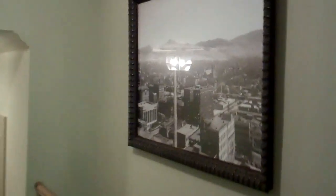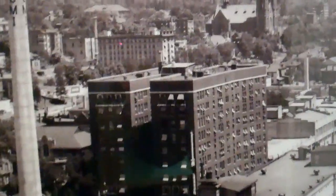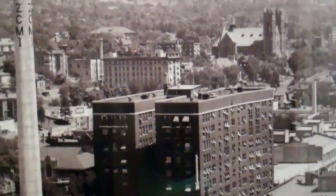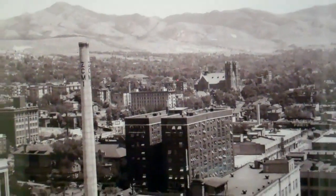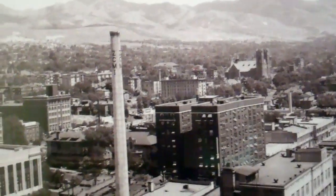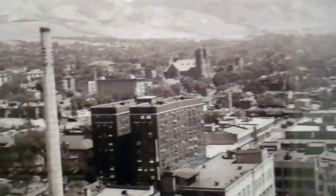I'll show you a picture of what this place looked like — there's the Belvedere right there. This is a picture probably taken from the early 1920s, and you can see some of the Model T Fords in it. This gives you an idea of what this place may have looked like back then.